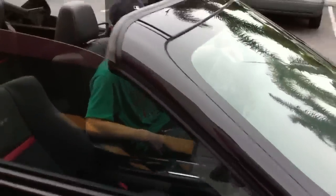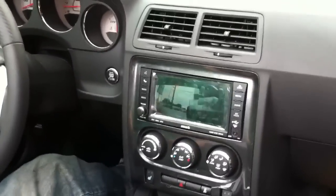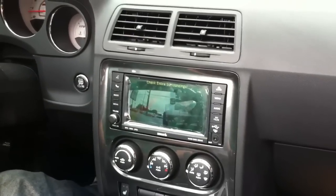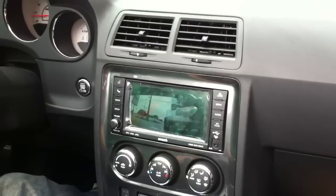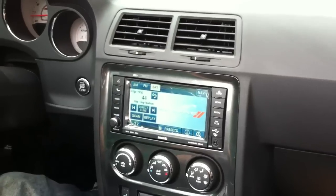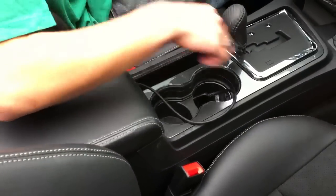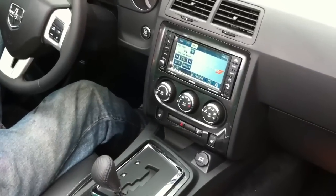I'll take you guys on the inside and show you the stock head unit. So when you put it into reverse, you'll see your backup picture. It'll then begin to beep to gauge your distance and tell you how far you are. When you put it back into drive, it defaults back to your stock display. What we also did on this was an iPod cable to the center console — it's able to pull audio and video and display on the stock screen.